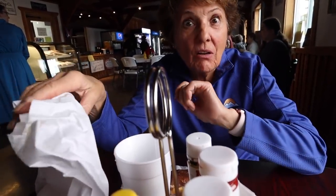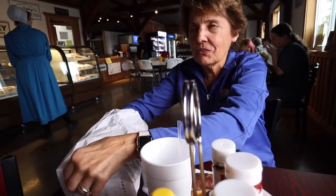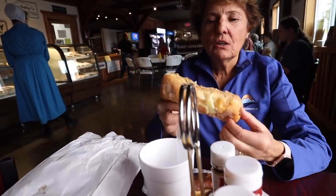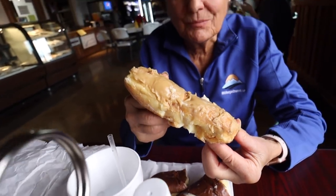Lunch was absolutely awesome. But you can't go to an Amish bakery without having a donut or dessert. You'll see why we're going to split this as soon as I get it out. Here it comes — huge! A Boston cream donut. With some caramel on it. That is pretty. Oh my. Now let's go tour the cave.